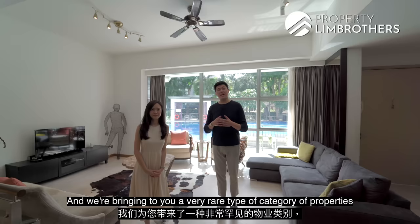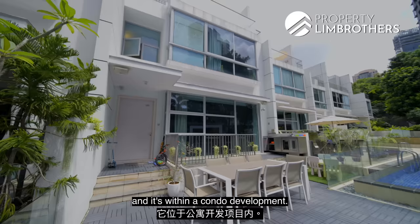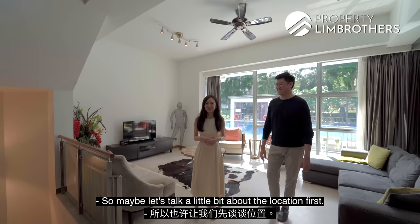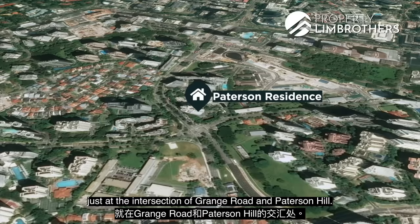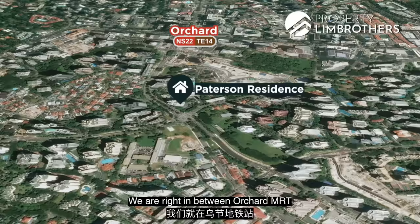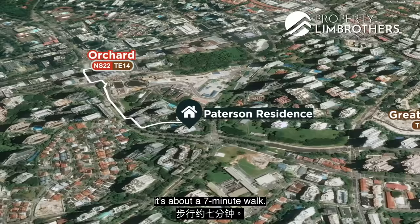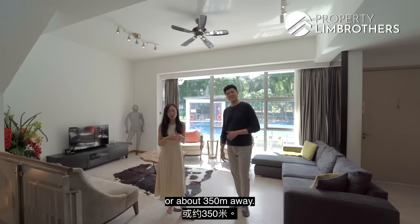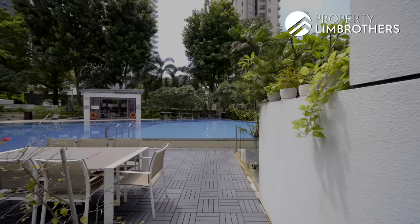We're here today in one of District 9's most coveted addresses at Patterson Road, and we're bringing you a very rare type of property known as strata landed housing within a condo development. We are along Patterson Road, just at the intersection of Grange Road and Patterson Hill, right in between Orchard MRT and Great World MRT. Currently the MRT station is about a seven-minute walk. When the new Orchard station on the Thomson East Coast Line is ready in 2022, it will literally be at your doorstep — about a three-minute walk, or around 350 metres away.